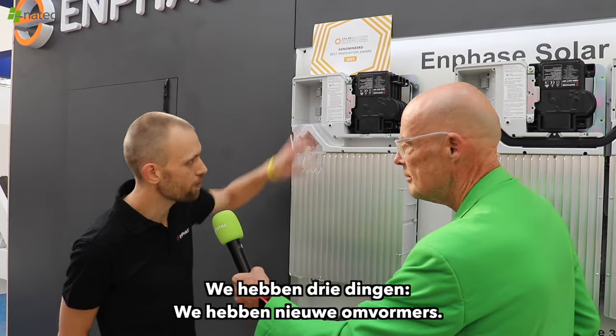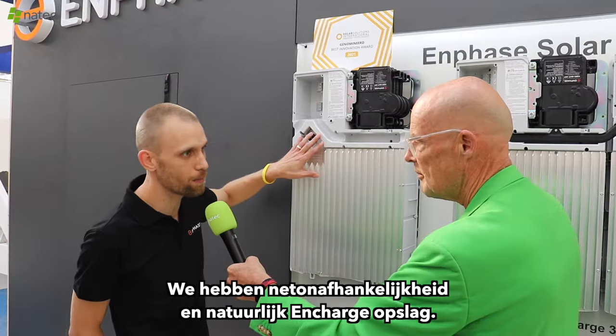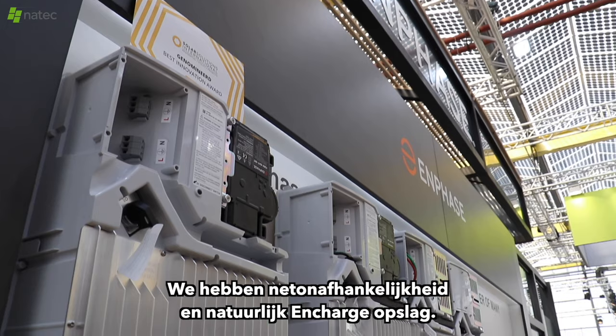We have three things: we have new inverters, we have grid independence that we're going to talk about, and obviously N-Charge storage.